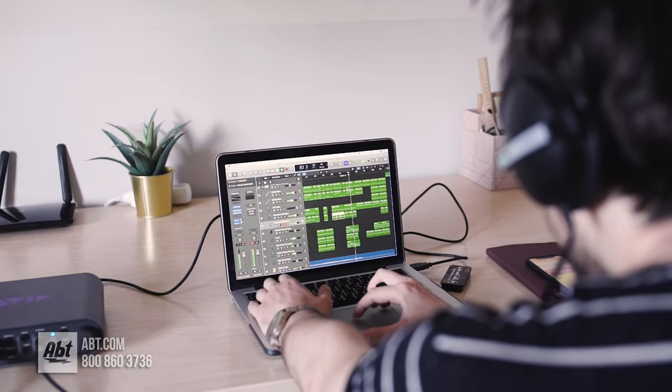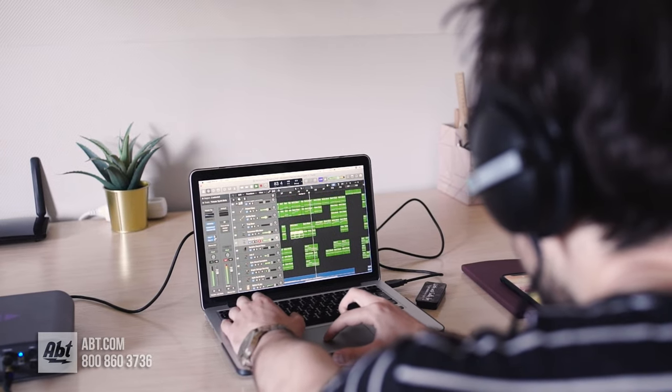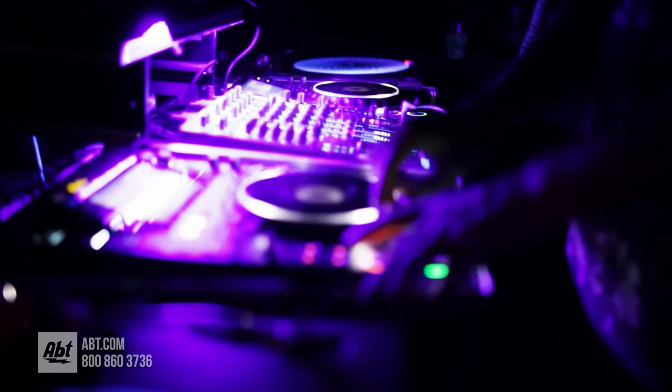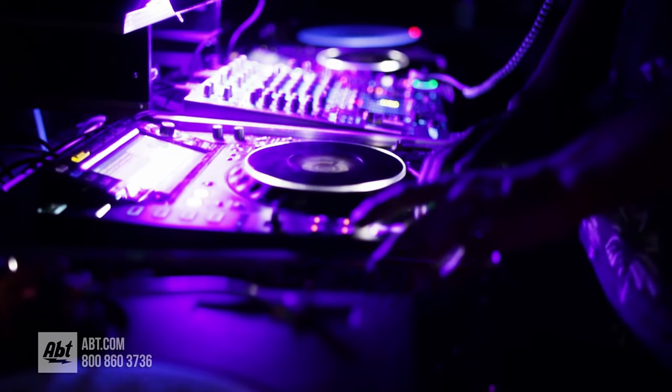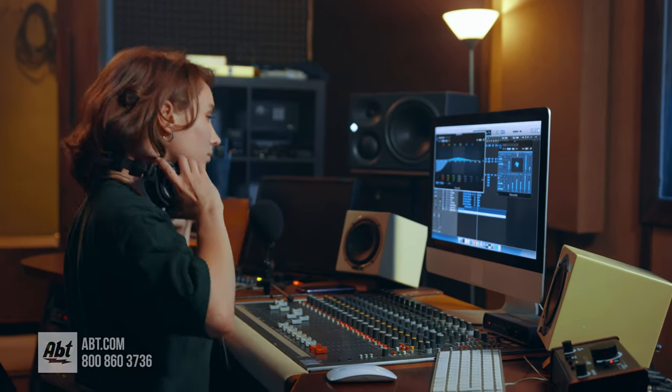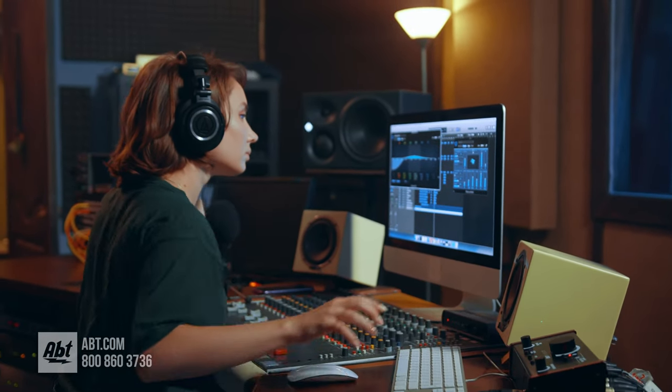So what did I not like about Spotify? For starters, the audio quality. I personally didn't notice a ton of difference, but Spotify doesn't have lossless or high-res audio, so you're not getting as high quality as you would with Amazon or Apple. Also, Spotify doesn't pay their artists as much as any of the other apps I tried — which might not be a big deal if you mostly listen to big artists, but if you want to give your favorites as much support as possible, Spotify is probably not the way to go.